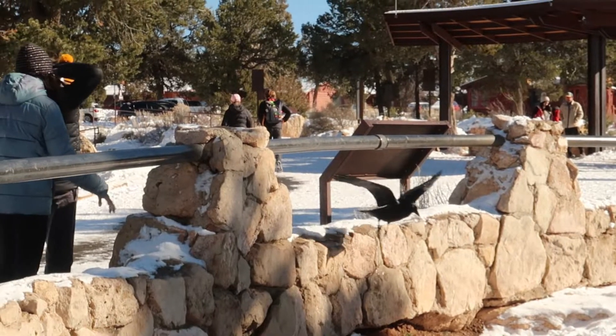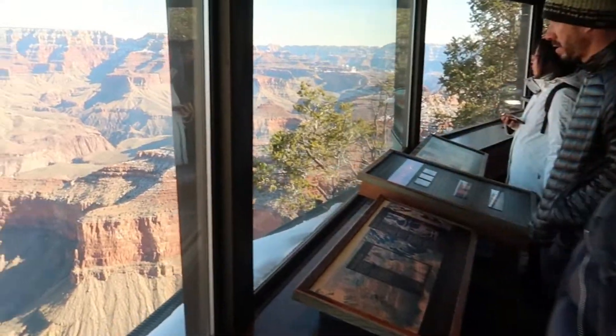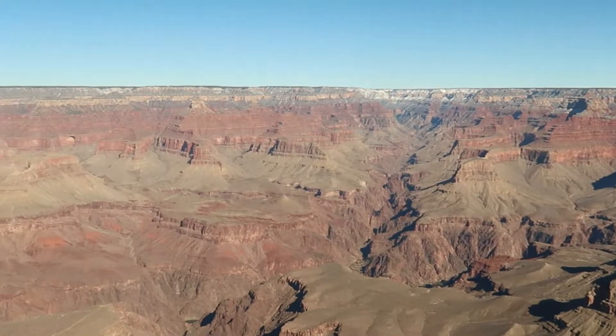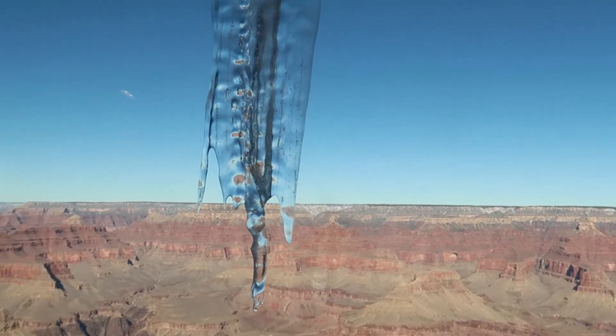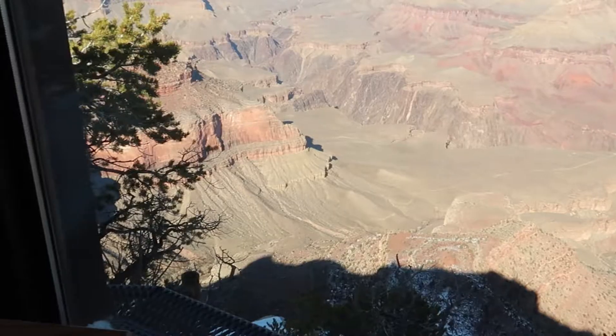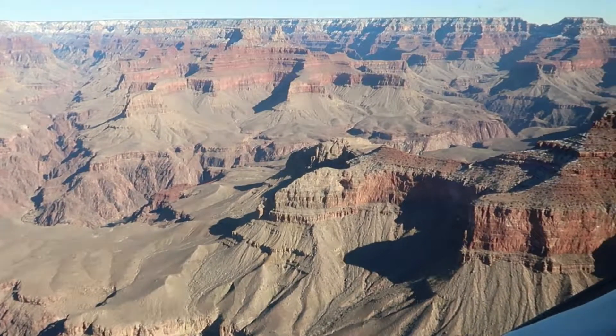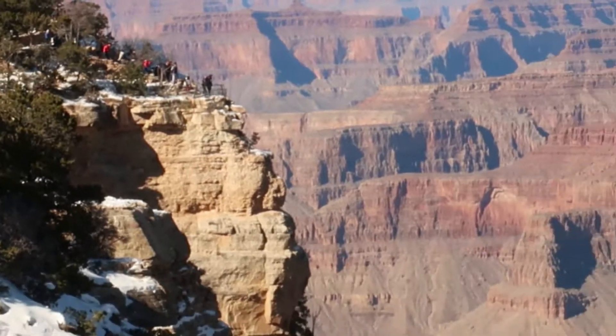First impressions, Nancy? Pretty grand. We're actually just walking along a trail that's on the rim. Then we're going to head down into the canyon. But literally this trail is right on the rim. We're now going to head down to the Bright Angel Trail and see if we can hike down into the canyon.